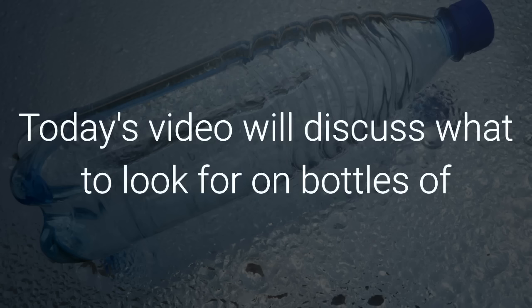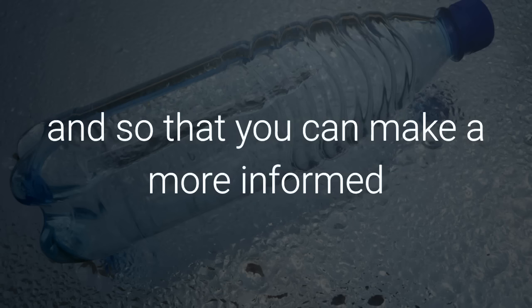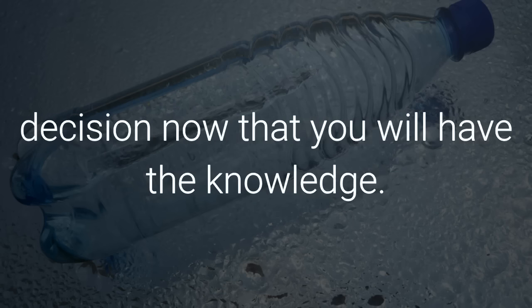That's right. Today's video will discuss what to look for on bottles of water so that you know what you are putting into your body and so that you can make a more informed decision now that you will have the knowledge.